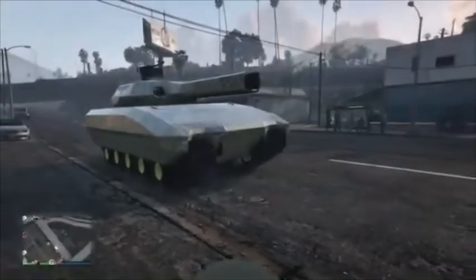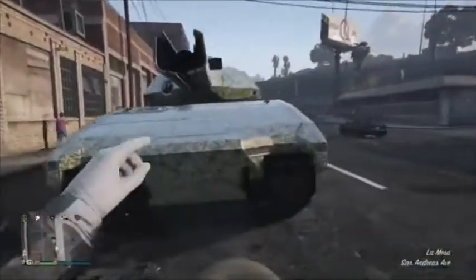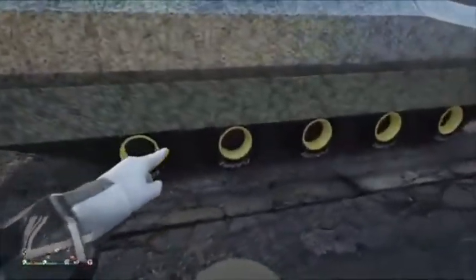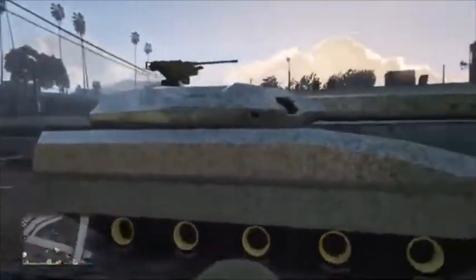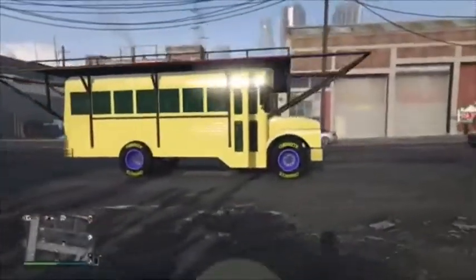These are the last two cars called from my mechanic. This right here is the Khanjali — the TM-02 Khanjali. It has a money wrap and F1 tires on a tank. I know if you tune into the streams you'll really like this car — it's really good. Money wrap, F1 tires, non-scratch.